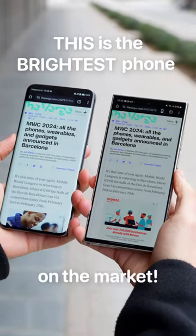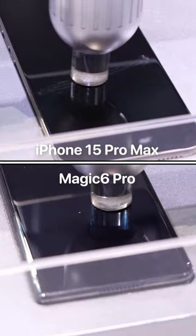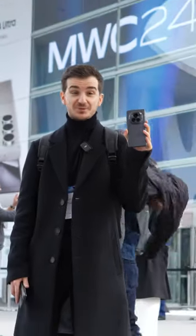This is the brightest phone display on the market, while also being significantly more scratch-resistant than anything that we've seen. It's Honor's flagship for 2024, the Honor Magic 6 Pro, which I've had the chance to try out early at MWC in Barcelona.